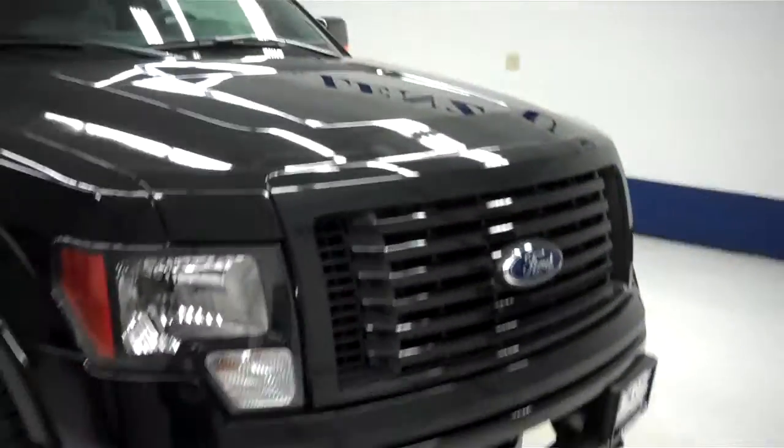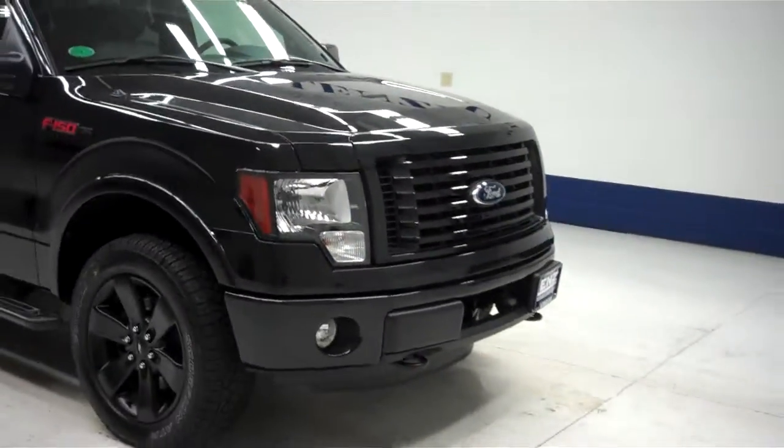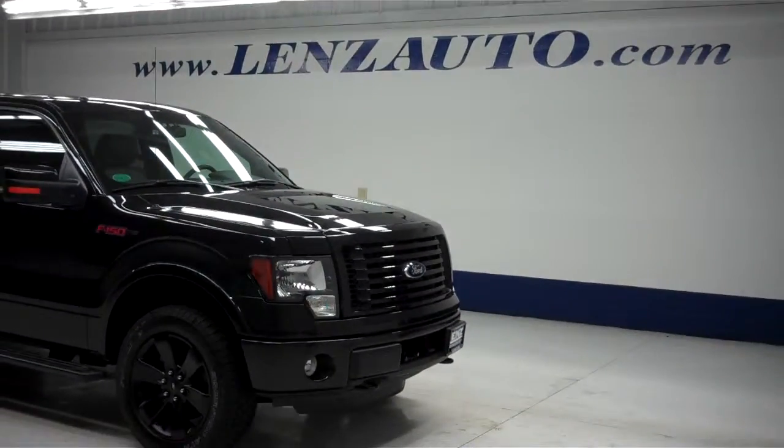To see more pictures of this Ford F-150 or any of our other trucks or SUVs on the lot, please visit LensAuto.com.